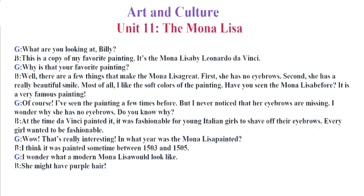Of course. I've seen the painting a few times before. But I never noticed that her eyebrows are missing. I wonder why she has no eyebrows. Do you know why? At the time da Vinci painted it, it was fashionable for young Italian girls to shave off their eyebrows. Every girl wanted to be fashionable. Wow, that's really interesting. In what year was the Mona Lisa painted? I think it was painted sometime between 1503 and 1505. I wonder what a modern Mona Lisa would look like. She might have purple hair.